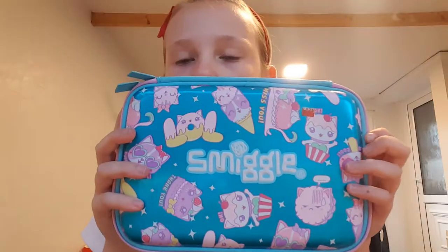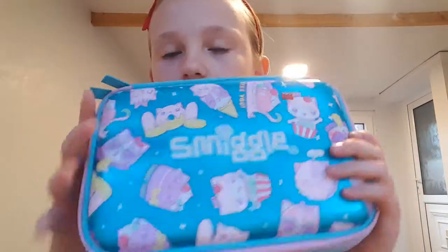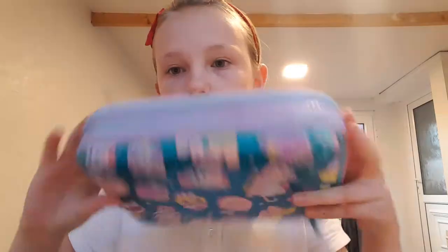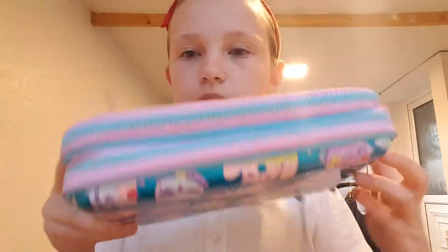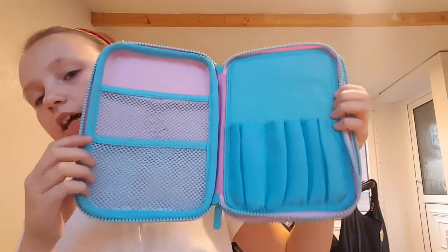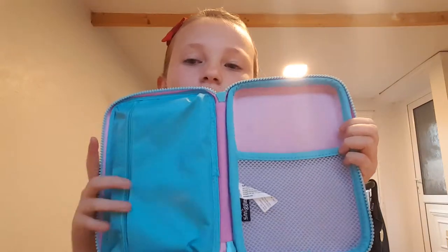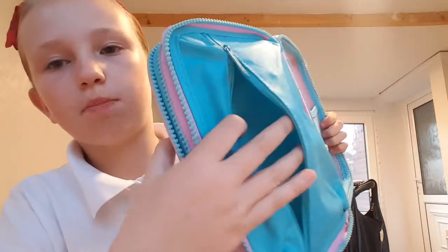Then I've got this other Smiggle pencil case, but it is double compared to the first one. The zips are juicy and it's got cute little characters on it. This is what the first layer looks like, and that's what the second layer looks like — it's also got a pocket.